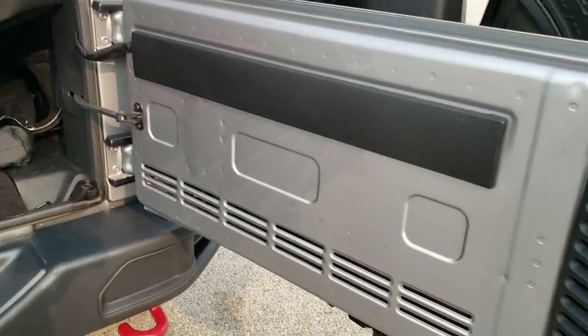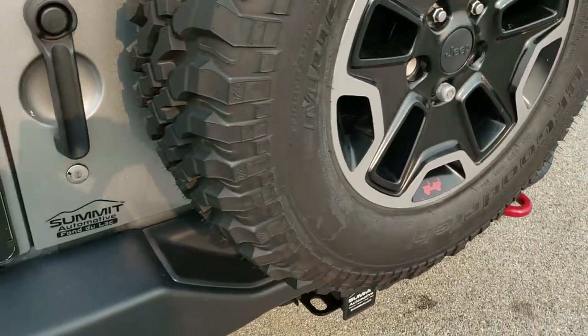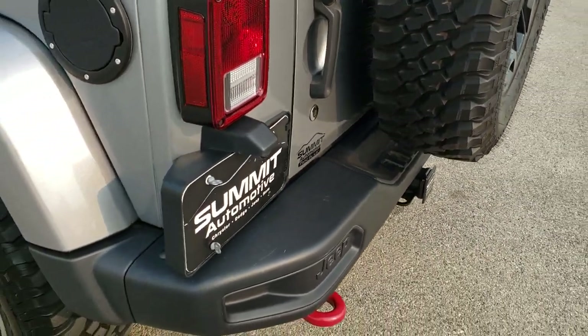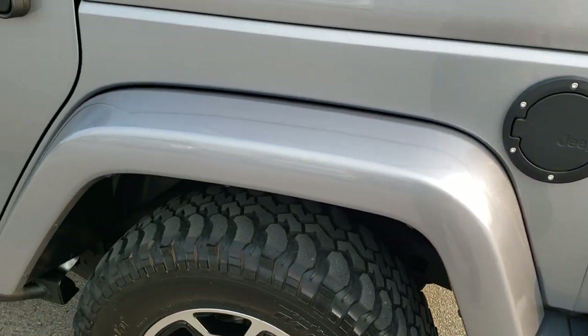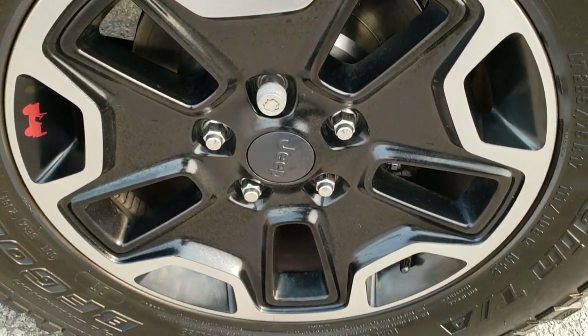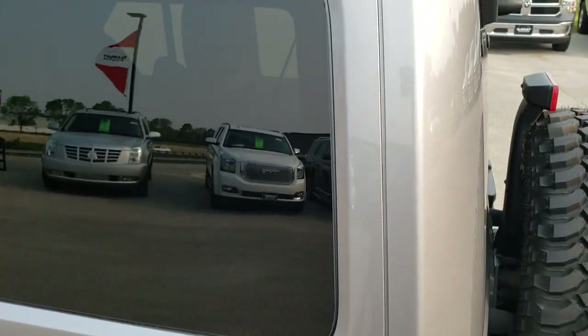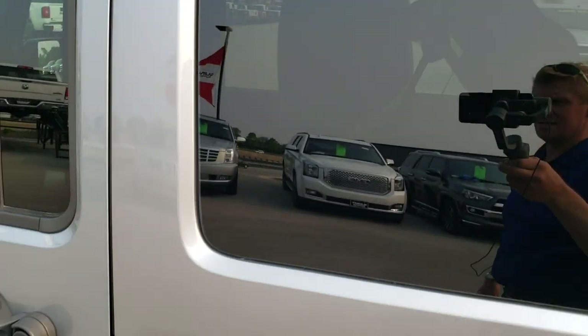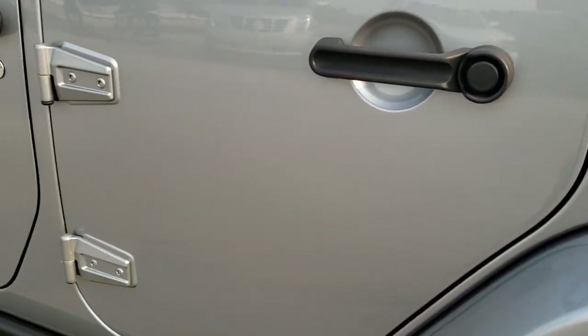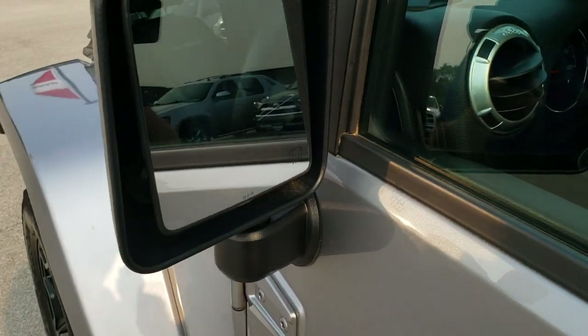It comes with the factory soft top — that is definitely a bonus on this one. The rear gate is in excellent condition. Going down this side of the Jeep it is just as clean as the passenger side. The back rim is in excellent condition, no scuffs or scrapes, and the hard top is color matched and in nice condition as well.